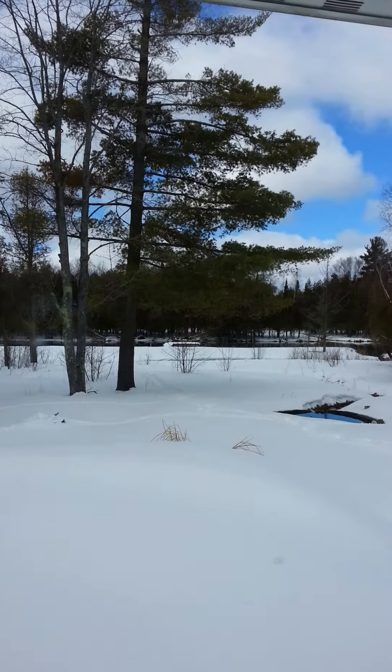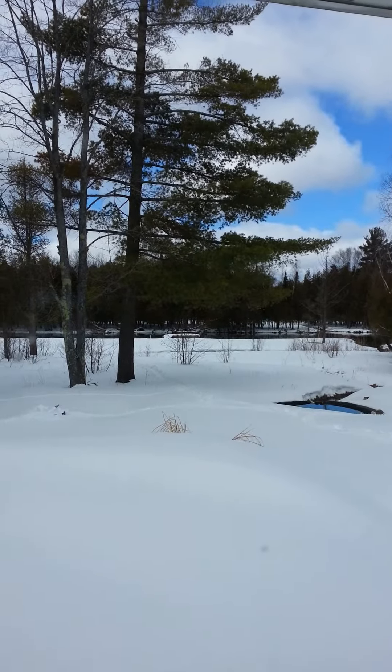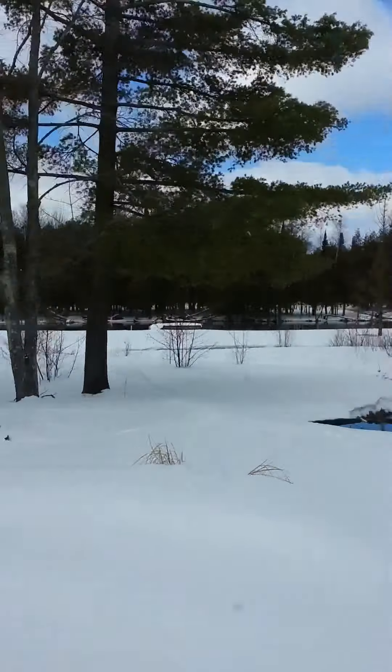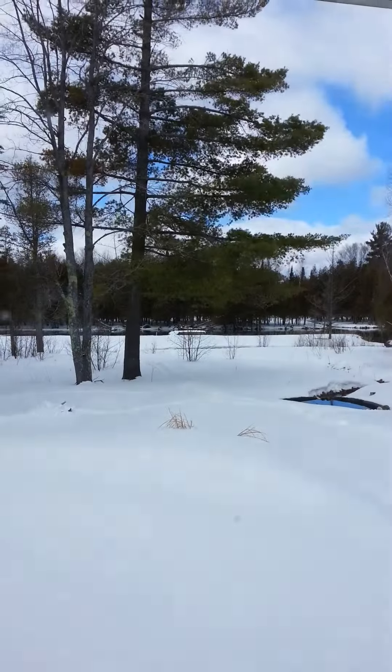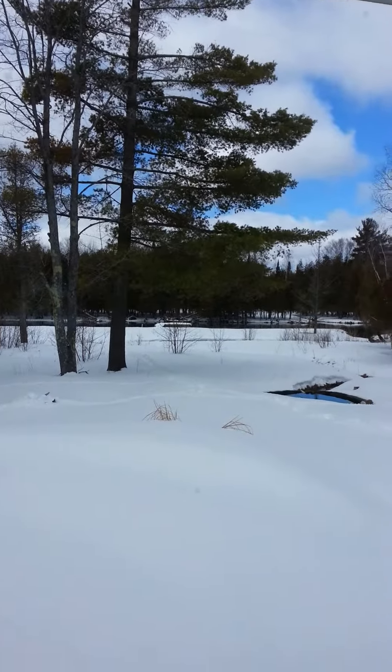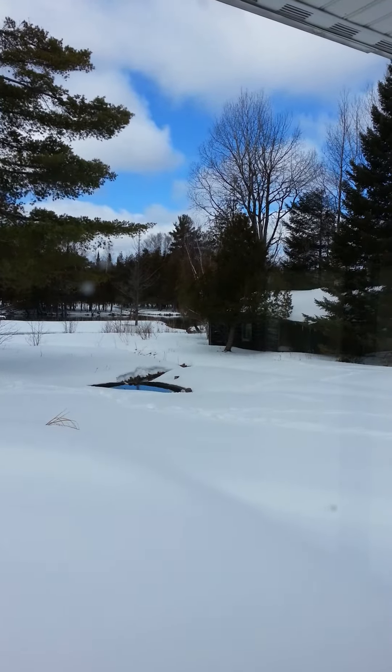Now looking down at the river, there's an artesian flowing well that flows into that pond right there. Down in the distance you can sort of see there's a permanent dock — a really nice feature to let you extend your boating season in the fall and start early in the spring.